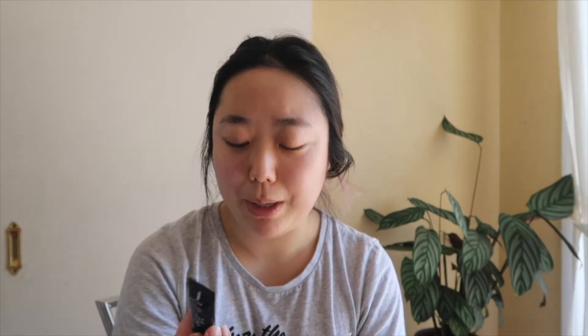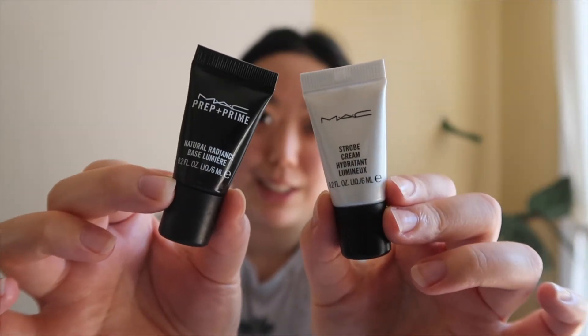Right now I have these small sample sizes of the MAC Prep and Prime Natural Radiance Base in Radiant Yellow, and the Strobe Cream in Pink Light. I actually have a full size of the Strobe Cream but I didn't want to crack into it before using up the sample. I basically just mix the two together. I was using a different primer before and it was getting peely, so I switched to these and it's been working well. I just put it all over the face.